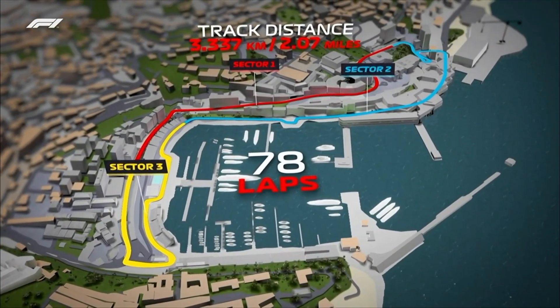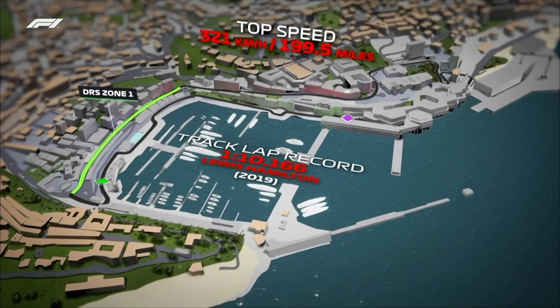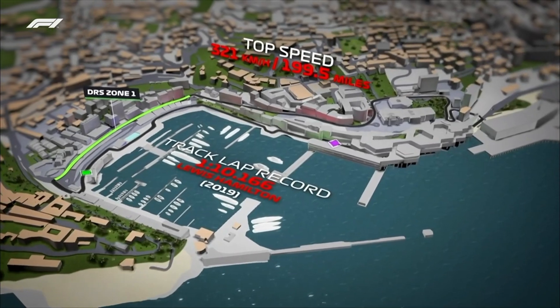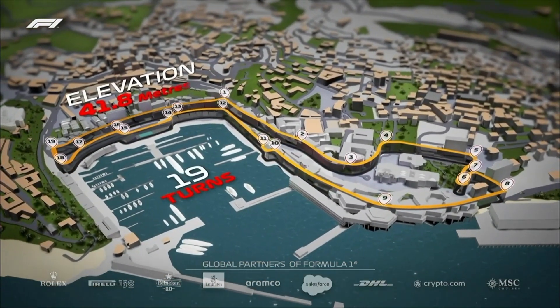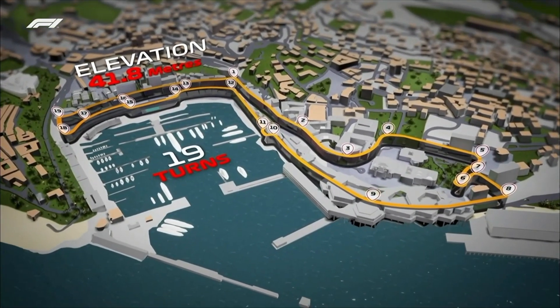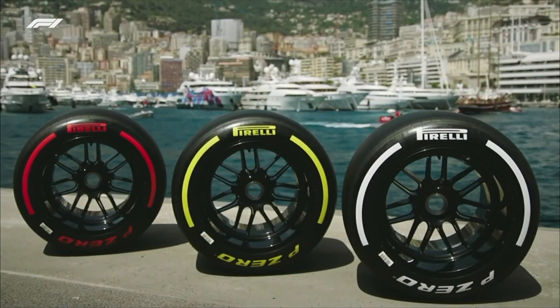78 laps to come in Sunday's race around this 2.07-mile circuit, which features just the one DRS zone from the final corner all the way through the Sainte Dévote at Turn 1. Overtaking opportunities into Turn 1 and also into the Nouvelle Chicane at Turn 10, as the drivers come out of the tunnel and apply the brakes going downhill.